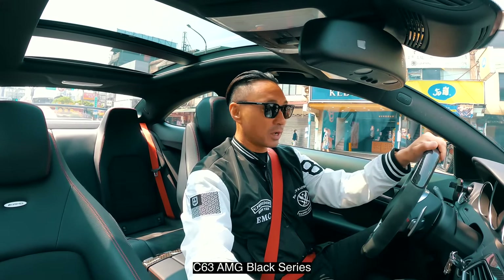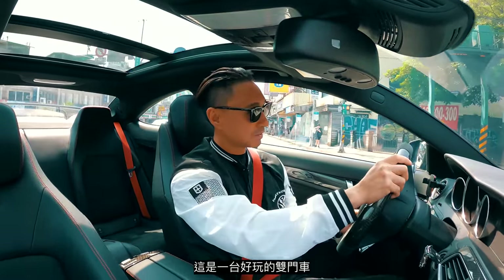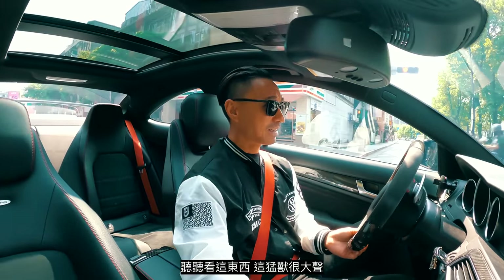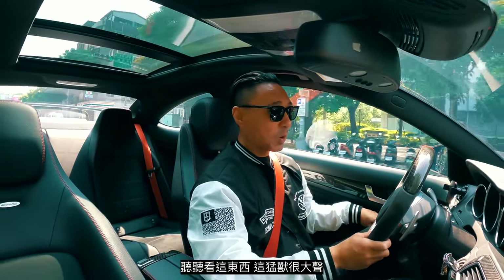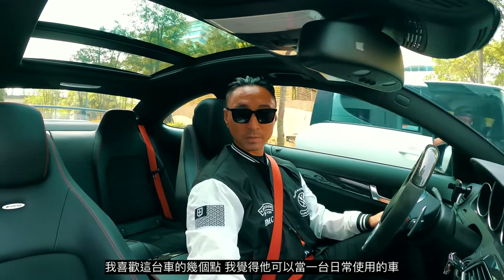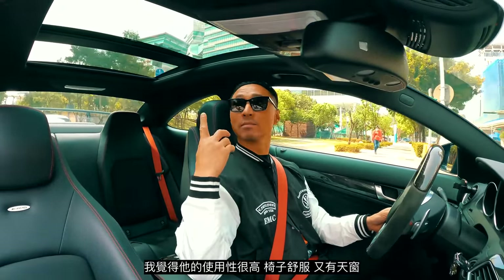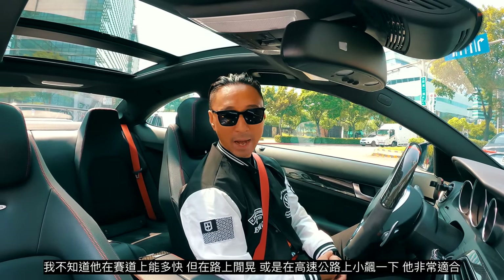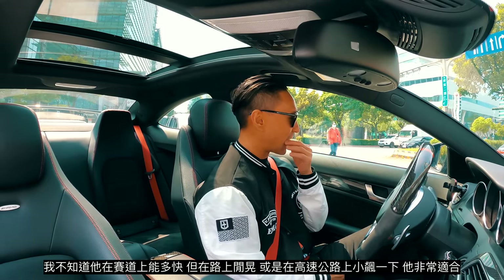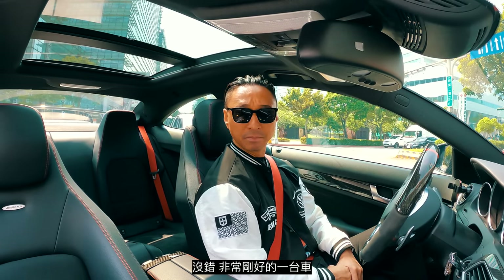The C63 AMG Black Series — this car is a fun little coupe. I don't know if you can hear this, but this thing has got some noise! Things I like about this car: I feel like this could be an everyday driver. It's quite drivable — comfortable seats, sunroof. Cruising around the city every day and maybe speeding a little on the freeway, this thing is pretty good. Solid, solid car.